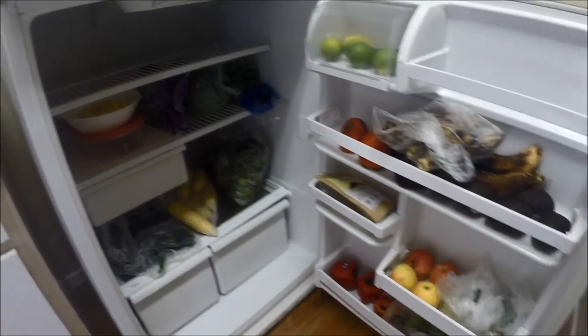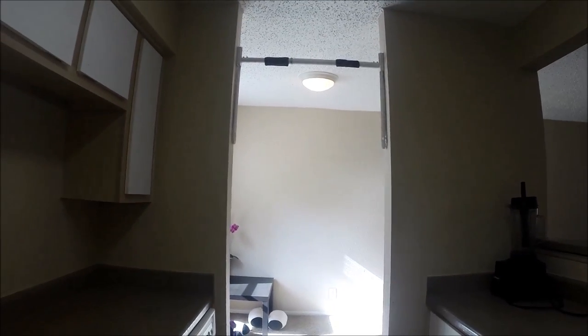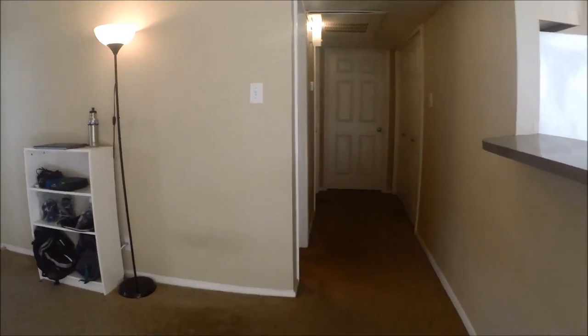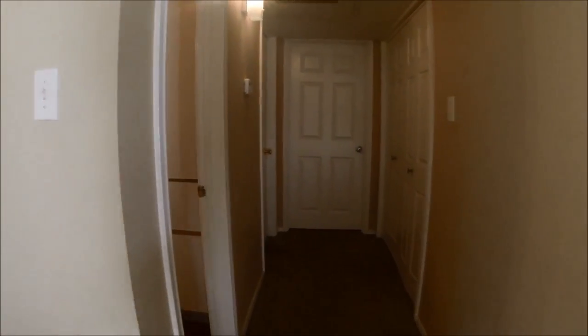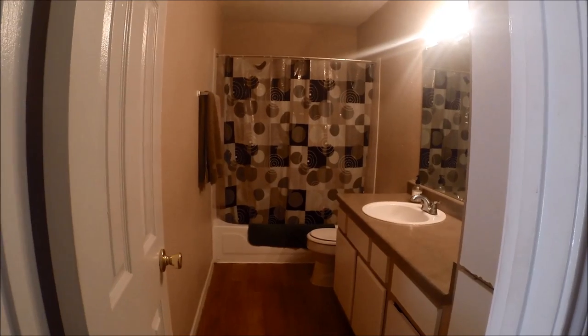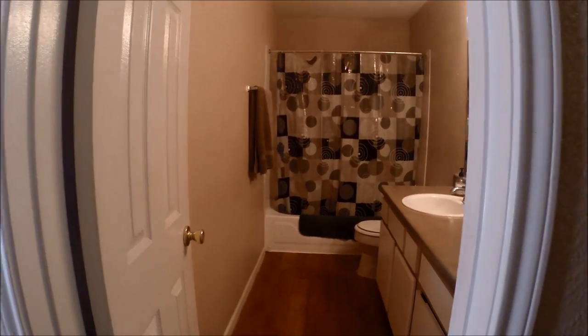One of my favorite things — I think it's pretty essential to have in any of my minimalist living spaces — is the Vitamix, which I do love, but also the pull-up bar. Pretty standard place. Just simple everything. I really don't need much to live.